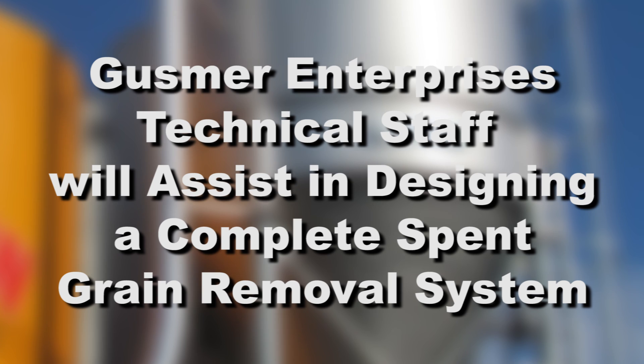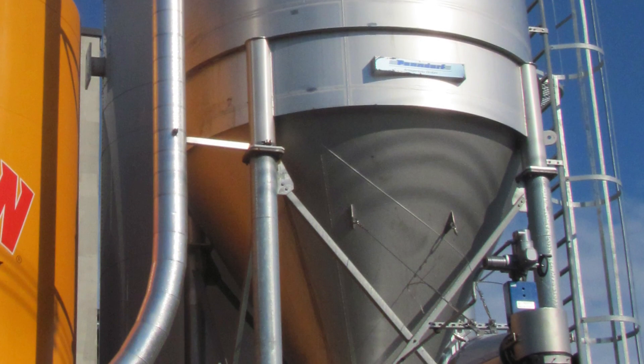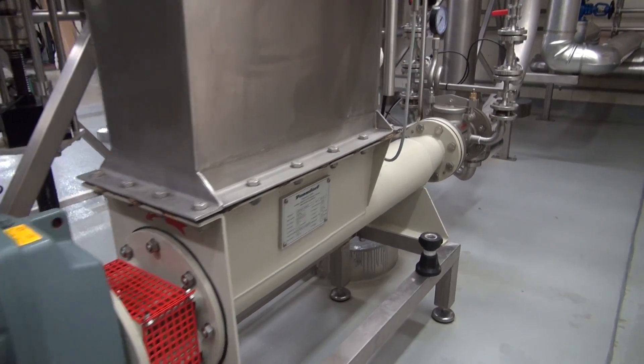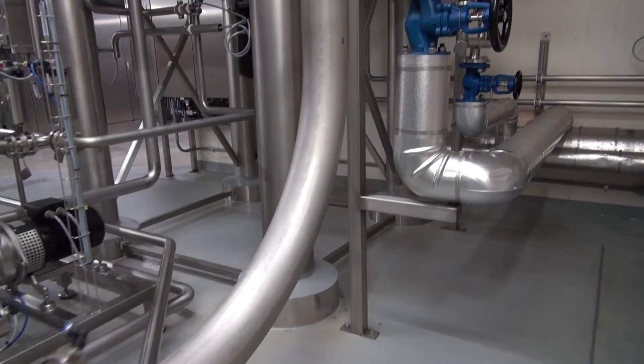Gusmer Enterprises technical staff will assist in designing a complete spent grain removal system that suits your needs. Pondorf conveyors operate on the principle that spent grain enters the conveyor through the top, is compressed by a screw, and then pushed through the spent grain piping pneumatically.